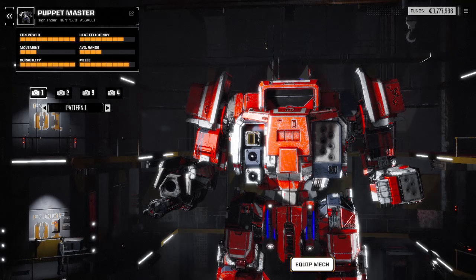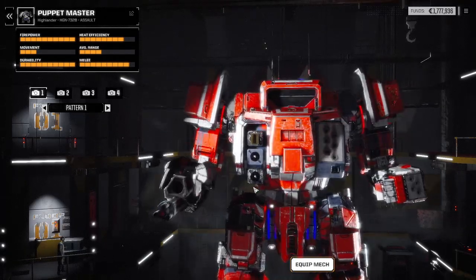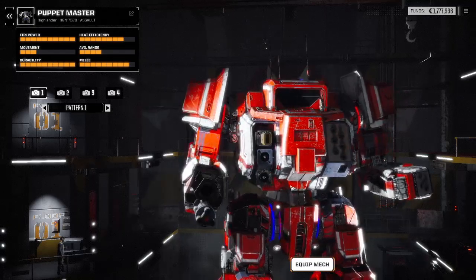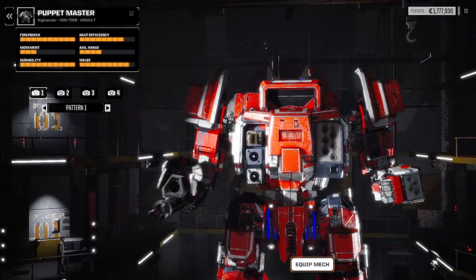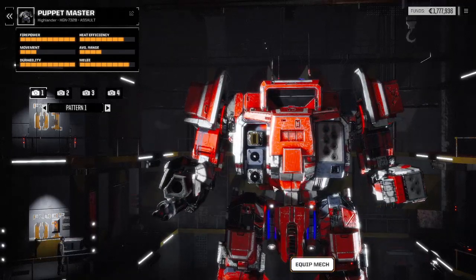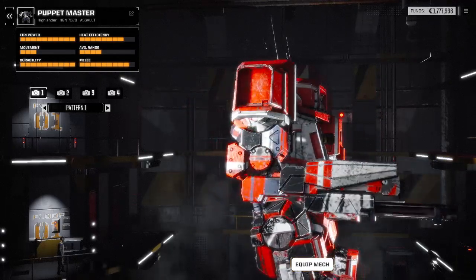ComStar would also use the design in their own military forces, the ComGuard, and even during the Clan Invasion, where Space AT&T kicked the crap out of them. Now, there are many variants of the Highlander. The 732B, however, is special because you get it in the vanilla BattleTech game in the storyline, and if this doesn't become your command mech, you either got a lucky draw or you're doing something very different than me.